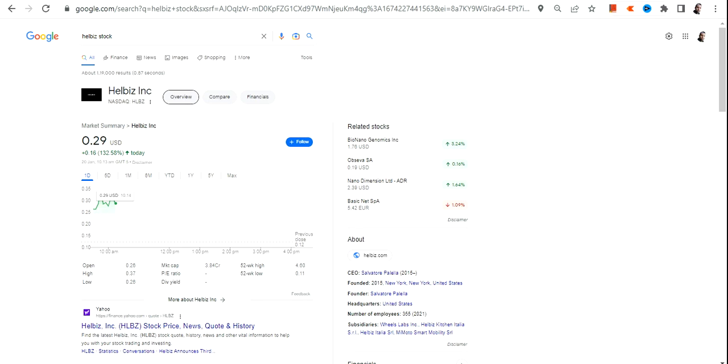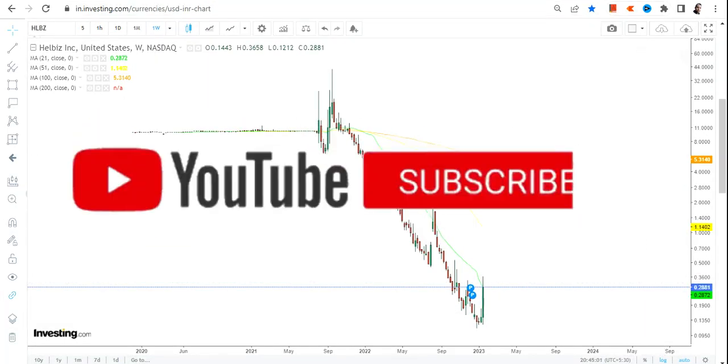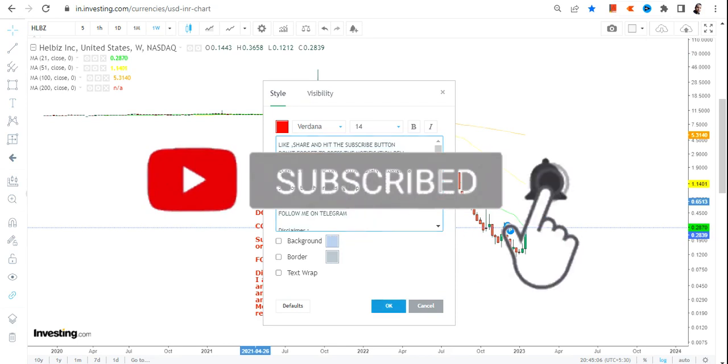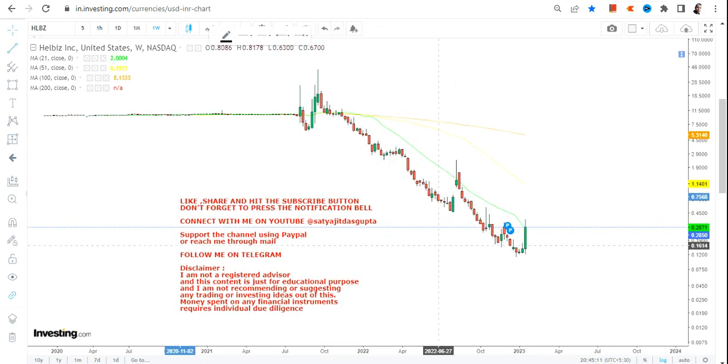Hello friends, welcome to my channel and thanks for watching this video. In this video we are going to discuss about HLBZ stock or HLBZ INC, and if you are looking at this stock you can clearly see a sharp pullback that has already been started.